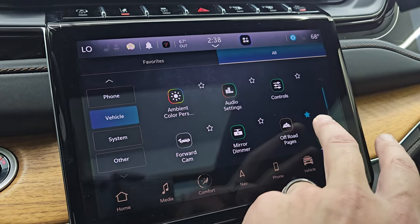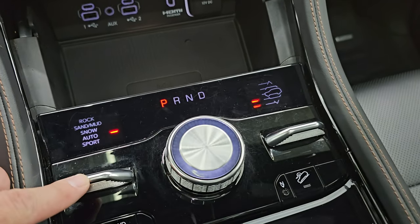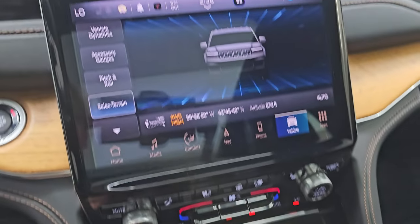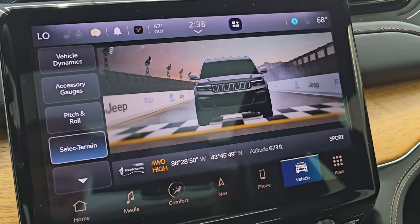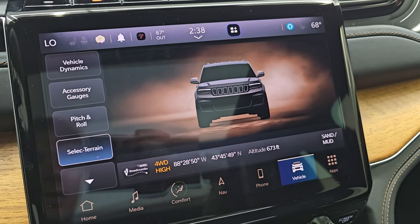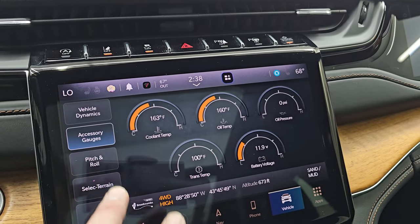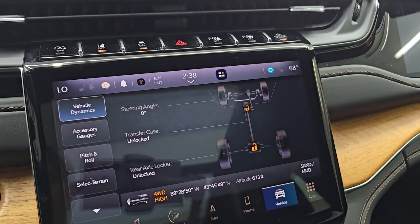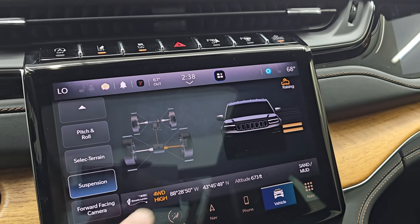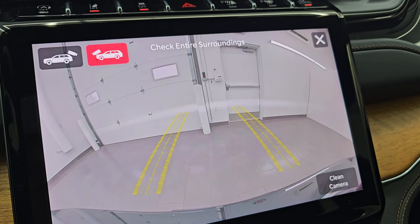The off-road pages are really cool. You have your select terrain — that's controlled by your Quadra-Trac 2 system. You can change that mode: now it's in sport mode so you can use those paddle shifters. You've got snow, sand and mud, and then rock — but you've got to be in four-wheel drive low for that to work. Pitch and roll, accessory gauges, vehicle dynamics, steering angle, transfer case, rear axle if it's locked or unlocked, and then your suspension for the four-corner air suspension, plus the front-facing camera.